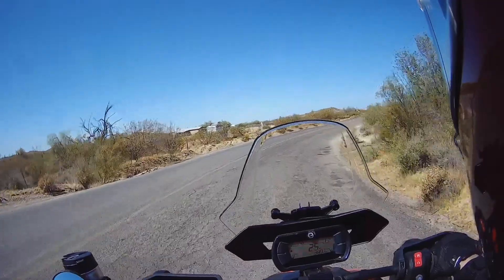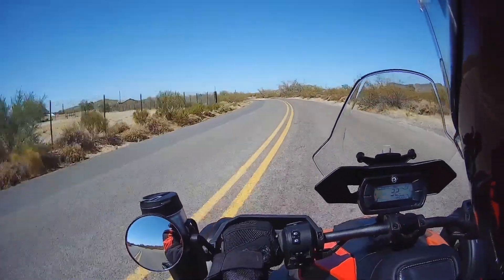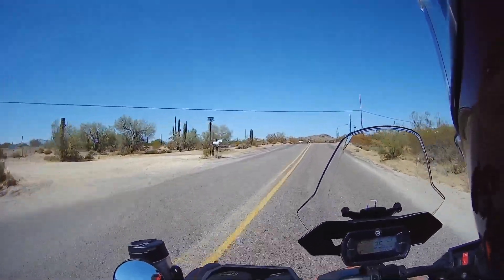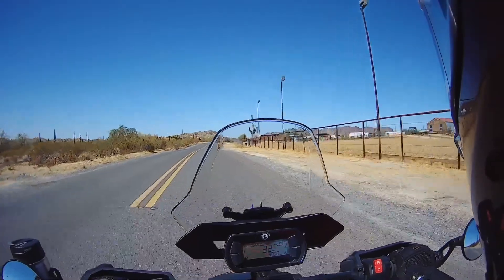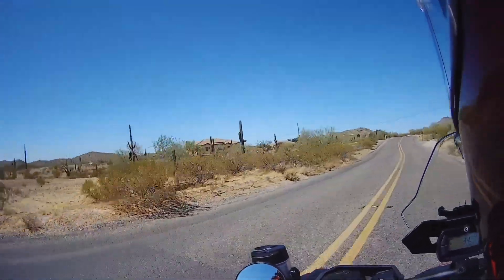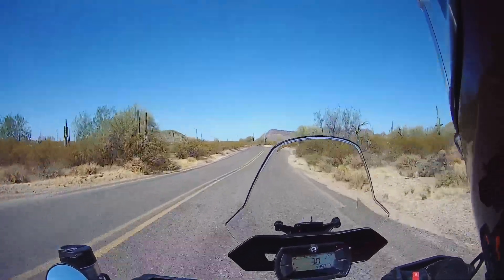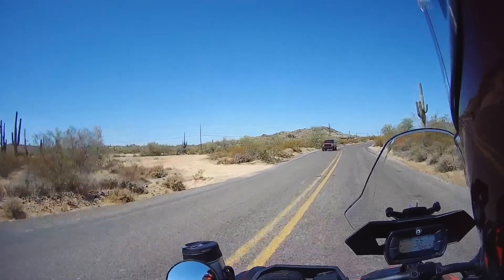Lots of people have horses here. That was a nice bump. Brenner Pass. Some very nice homes. I like the Santa Fe style. Off in the distance there are homes set on the hillside.